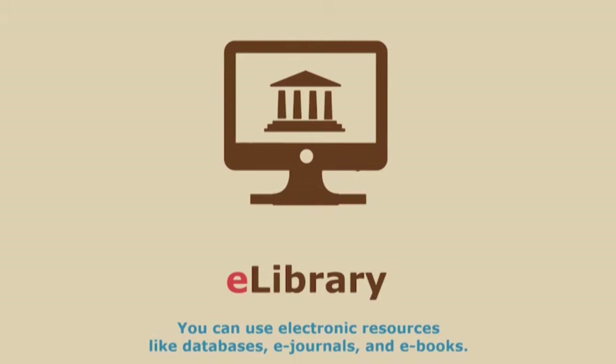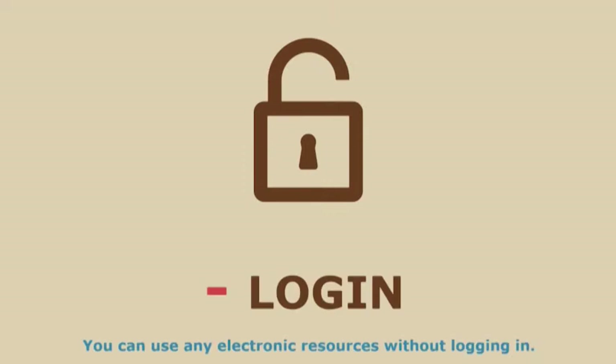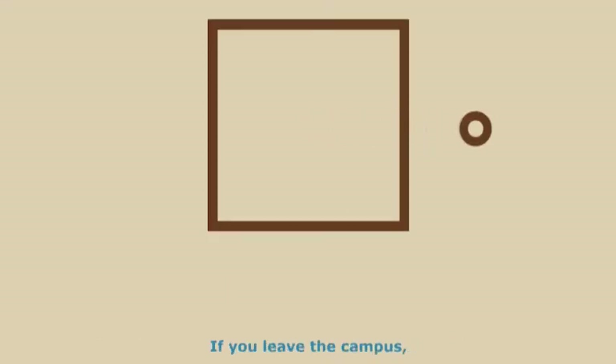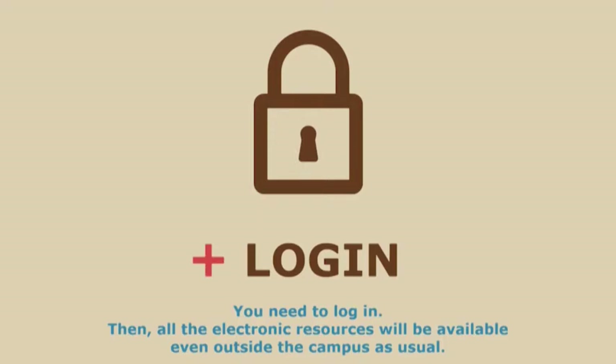Besides printed materials, you can use electronic resources like databases, e-journals, and e-books for your assignments. Search or browse them at the library homepage. Within the campus, you can use any electronic resources without logging in. However, if you leave the campus it will show nothing — but don't worry, just log in and all the electronic resources will be available even outside the campus as usual.